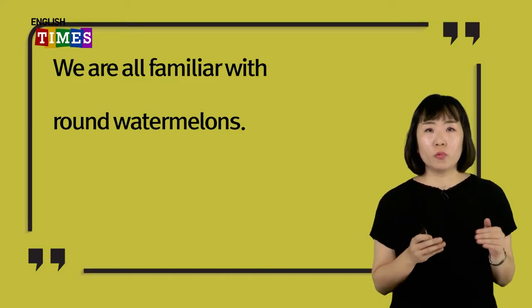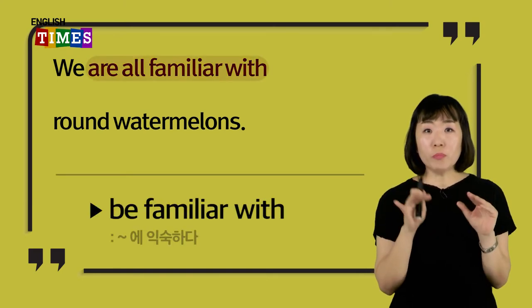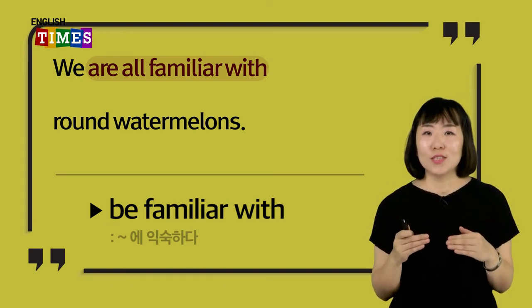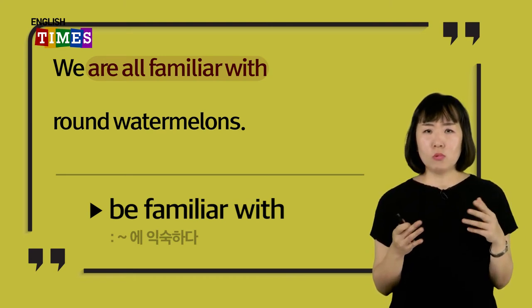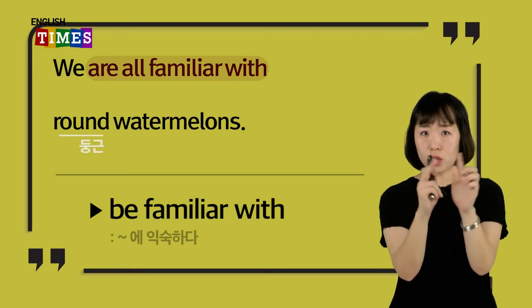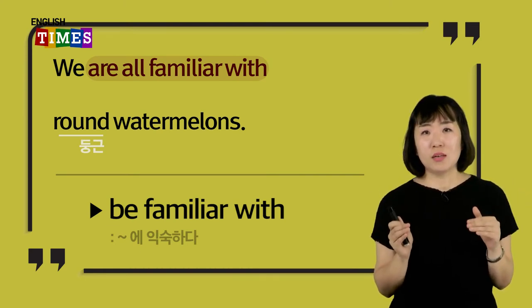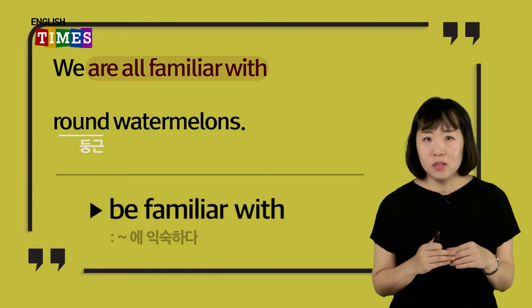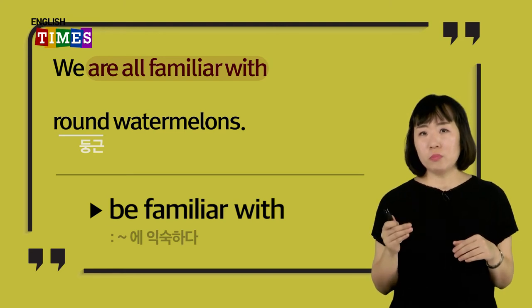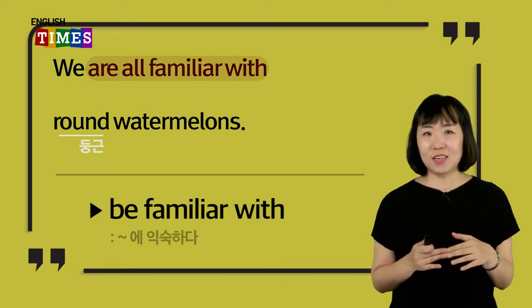다음 문장 보실게요. We are all familiar with round watermelons. Be familiar with — 또 중요한 표현이 나왔어요. 뭐뭐에 익숙하다 라는 뜻이지요. Round — 둥근이란 뜻이잖아요. Square는 정사각형이었죠. 우리는 모두 둥근 수박에 익숙합니다 라는 뜻이에요. We are all familiar with the round watermelons.